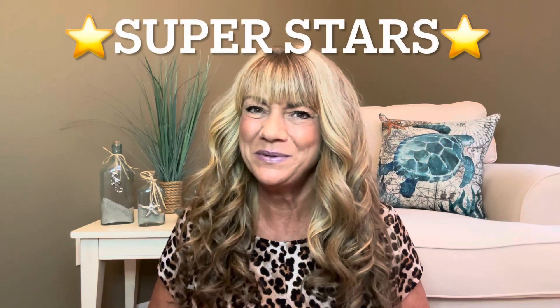Hey superstars, I'm Sue and welcome to my channel Reviews with Sue. If you're a returning subscriber, thank you so much for coming back and supporting our channel. If you're new here, welcome. I'm Sue and hope you're considering that subscribe button. So would you like to know what today's unboxing is all about? Let me show you.